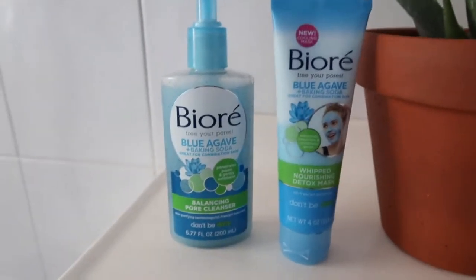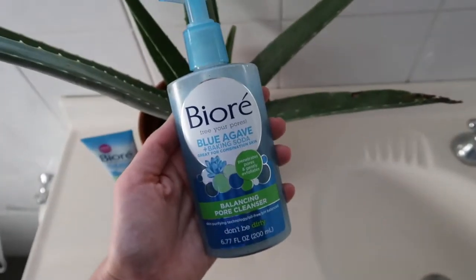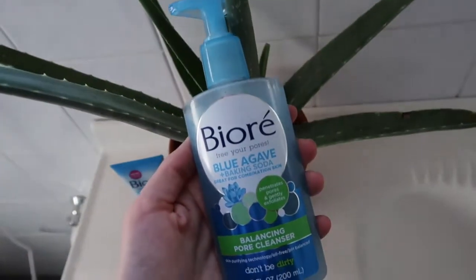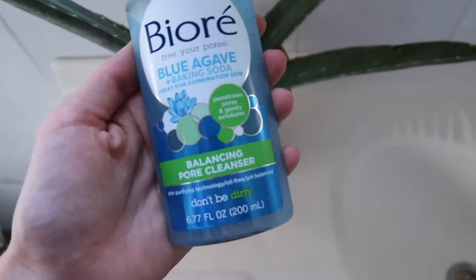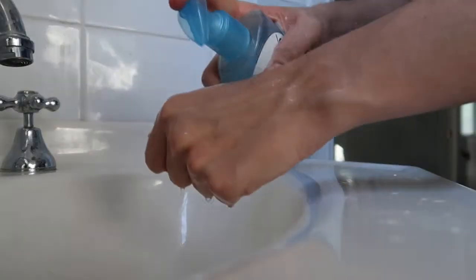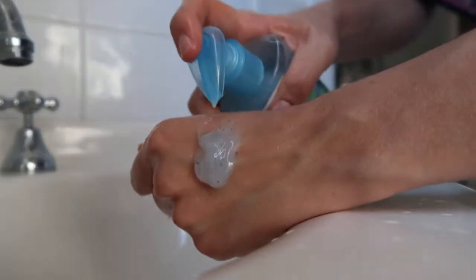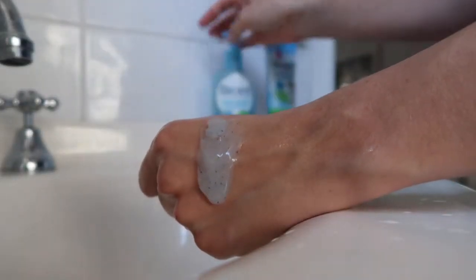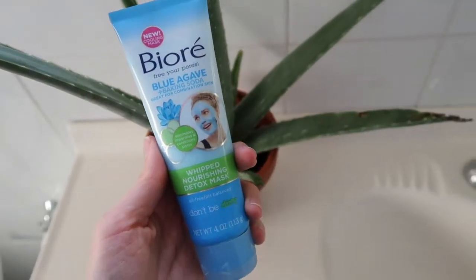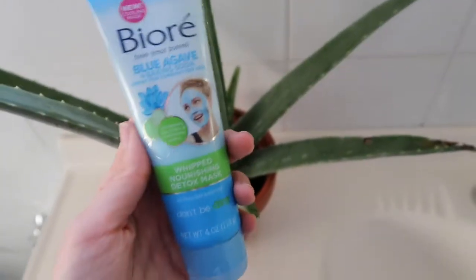Here are the two Biore products that I've been loving. This one is the Blue Agave Baking Soda Balancing Pore Cleanser, which is great for combination skin — perfect because that's what I have. It uses blue agave and baking soda to really get deep into your pores but also nourish your skin. And this Blue Agave and Baking Soda Whipped Nourishing Detox Mask has a really interesting whipped texture that I absolutely love.